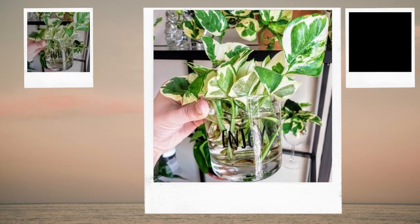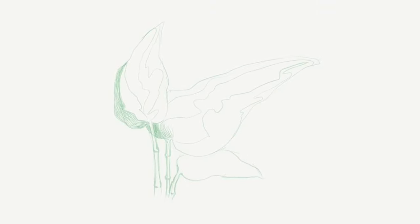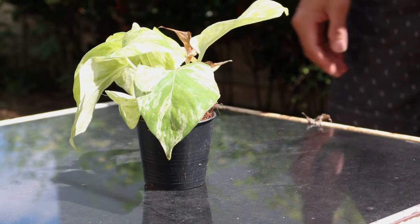The pothos is a tough vine that can readily thrive in low light and humidity. It has lovely variegated foliage in colors of yellow and green. It's simple to cultivate pothos in water as well.